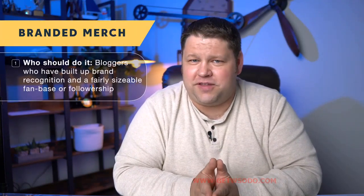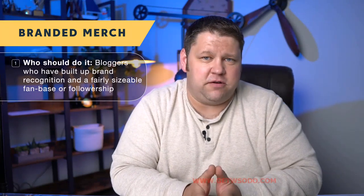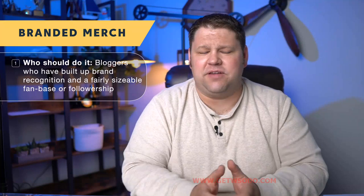Who should do merch? If you have built up a brand with an actual following, then it might be time to consider some merch. If somebody would want to wear your logo on a shirt or a hat, or put it on their coffee mug, or if you have fun, quippy little sayings and inside jokes — like you just have a following, you have your people — then merch could be a way to not only earn a little bit more money from your blog, but to also really get people to buy into the brand.